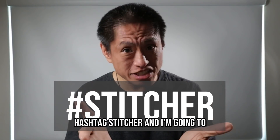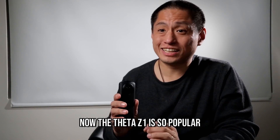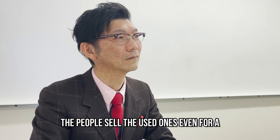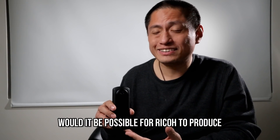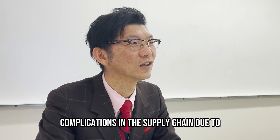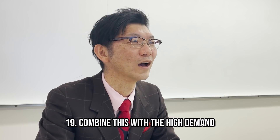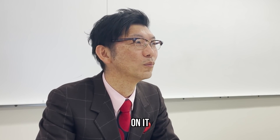Please leave a comment with hashtag Stitcher and I'm going to collect all those comments and show them to Ricoh to let them know we do want a standalone Theta Stitcher. Now the Theta Z1 is so popular that it's actually very hard to find, and sometimes people sell used ones for even higher prices than brand new. Would it be possible for Ricoh to produce more Theta Z1 to meet the demand? We are aware of the rapidly increasing demand. There have been complications in the supply chain due to COVID-19, combined with high demand, but we are trying to increase production now and hope to have more available soon.